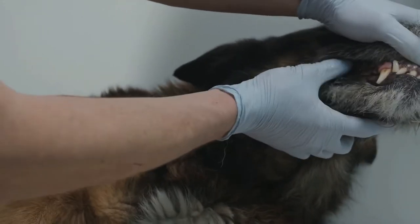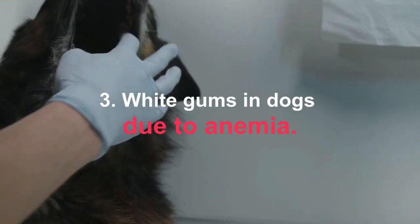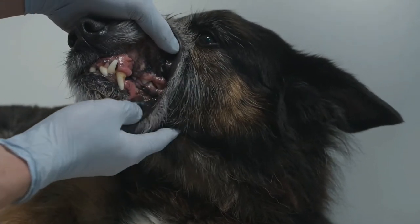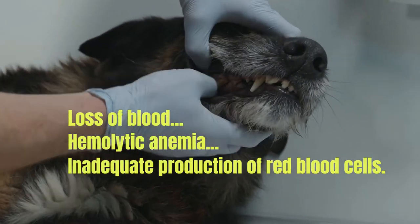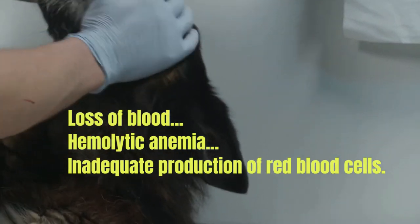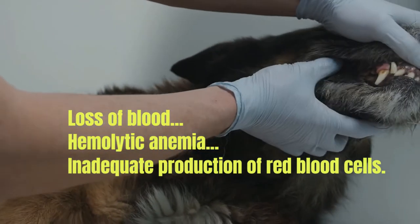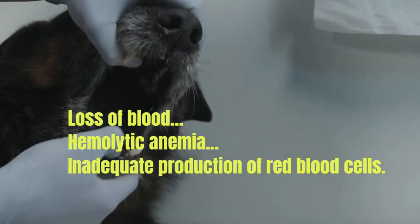White gums in dogs due to anemia. Anemia is the main cause of white gums in dogs and can be caused by different circumstances. Loss of blood — internal or external bleeding may be behind the paleness of the mucous membranes. Sometimes this loss is small but chronically spread over time, such as hemorrhages caused by gastrointestinal ulcers, internal and external parasites especially in weakened puppies, or tumors. In these cases we will observe white gums and decay in these dogs.